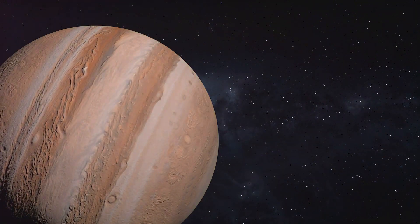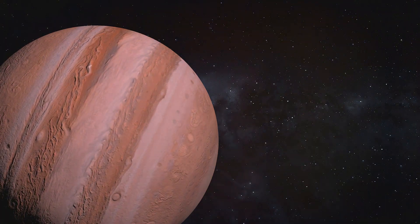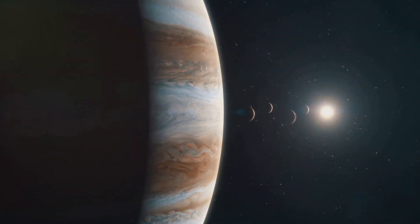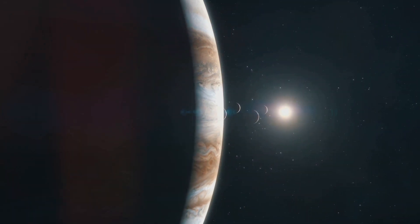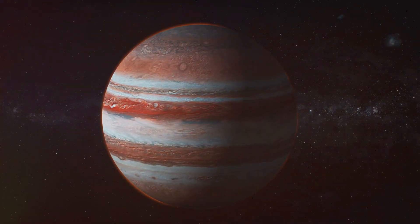Welcome to another episode of Exploring the Cosmos. Today we're diving into the fascinating world of Jupiter, the king of the planets. Jupiter is the largest planet in our solar system, with a diameter of about 142,984 kilometers — that's more than 11 times the diameter of Earth.